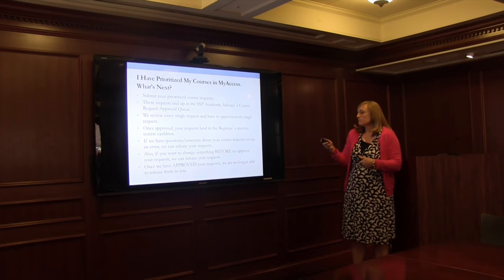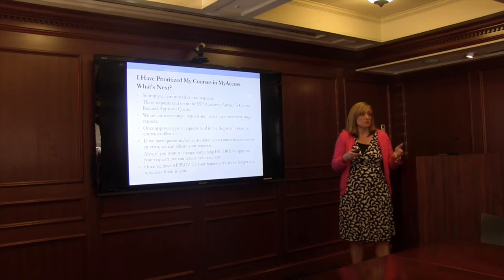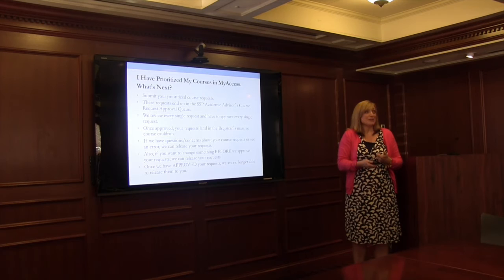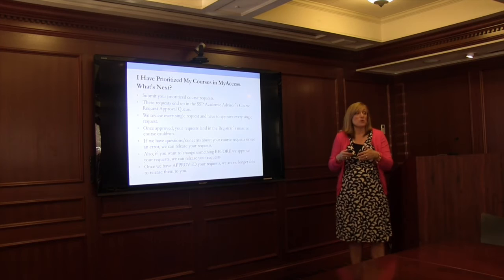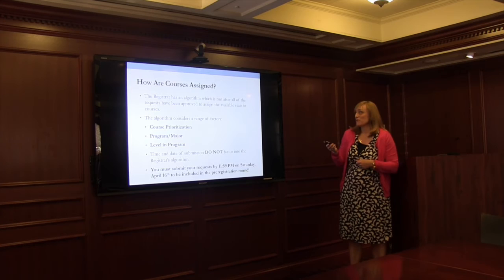In terms of timing: the first 48 hours I probably won't look at the queue, to give everyone a chance to submit. After that I'll start going through and approving everything. We have about 260-plus requests to get through, and I'll be the one going through every single one. The first day can also be slow because the system is pretty busy, so be patient during that initial period.